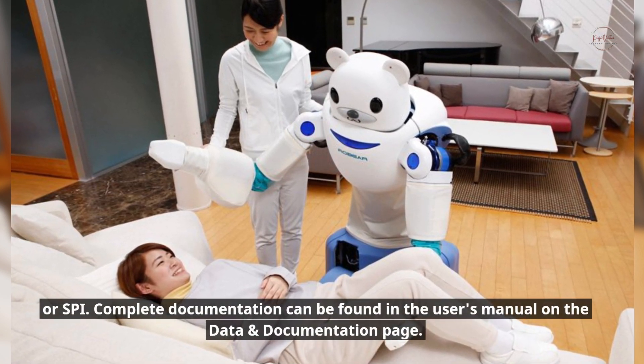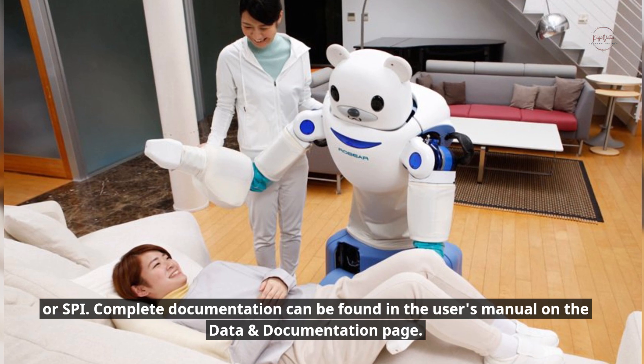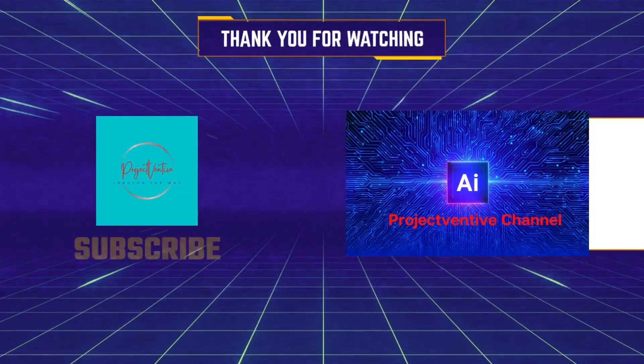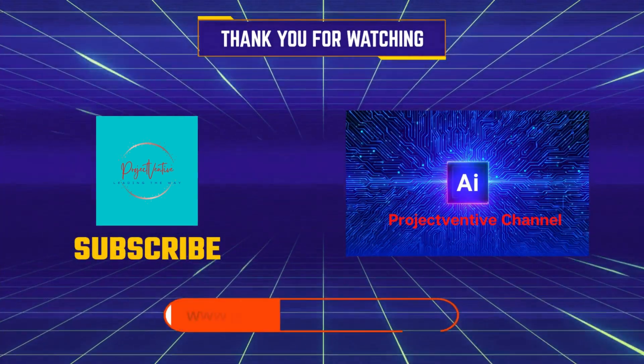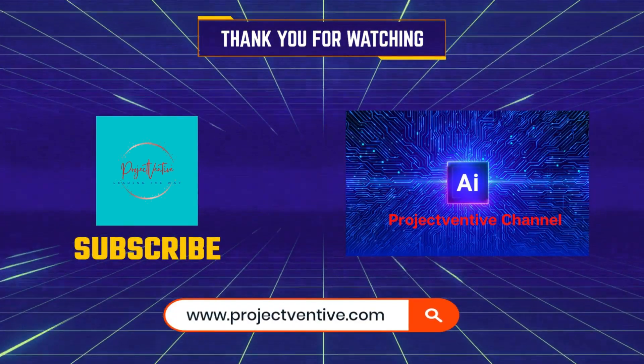Complete documentation can be found in the user's manual on the data and documentation page. Thank you for watching — please like, share, and subscribe to Project Ventive, and also check out www.projectventive.com.